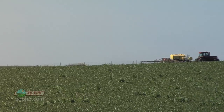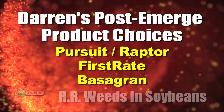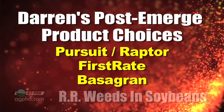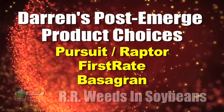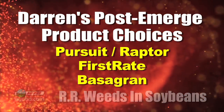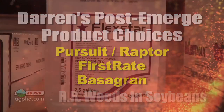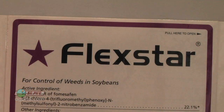I look at things a little bit differently. I start out with my base products — my base choices are either Pursuit, Raptor, First Rate, or maybe even Basagran. Depending on what weeds I've got, those are my three first choices. Basagran is kind of spendy and doesn't have residual, but I look at those as my three bases. My counterpart says Flexstar is the base product because it's got a wider spectrum than Pursuit and it does have residual.